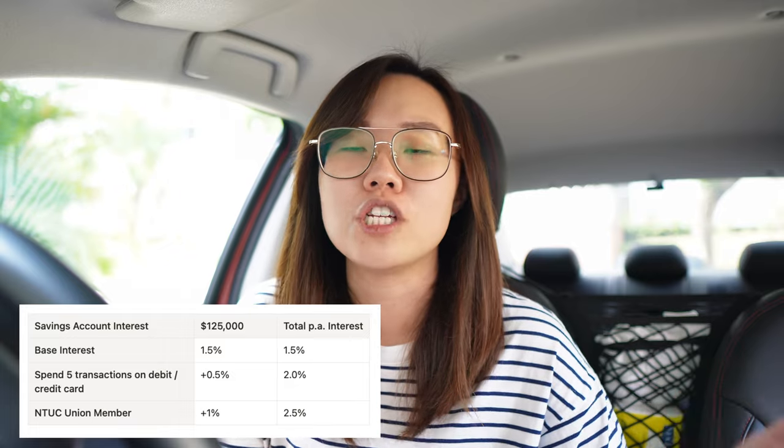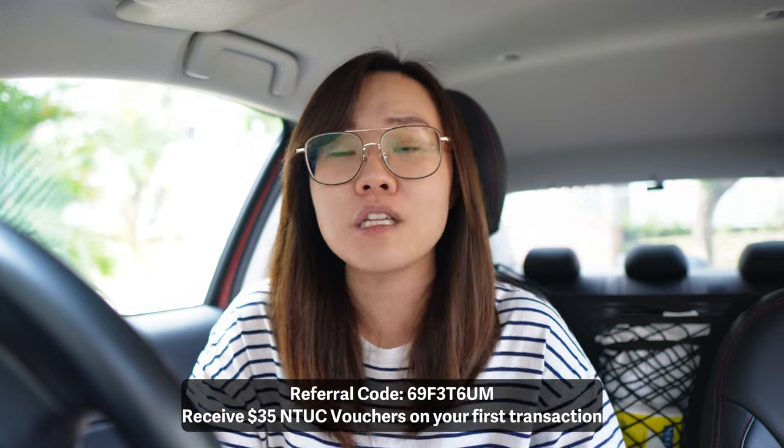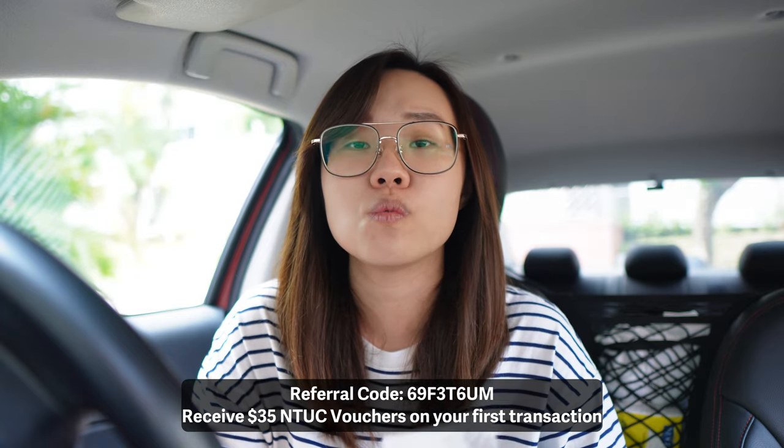It's fairly simple — not a lot of conditions to fulfill. For your first 6 months you can get the NTUC union membership for free, which is what they're offering until the end of September. So if you want to sign up, use the code shown here. With your first transaction you will get free NTUC vouchers worth $35.